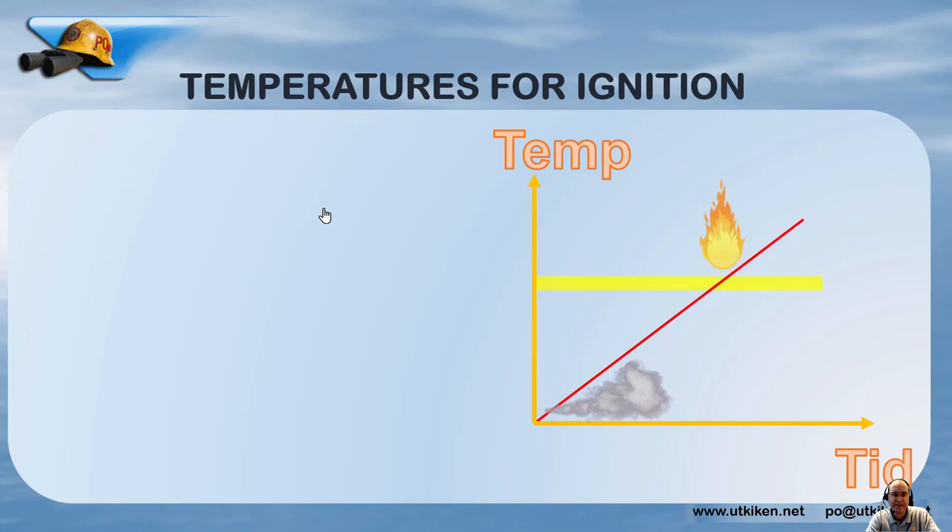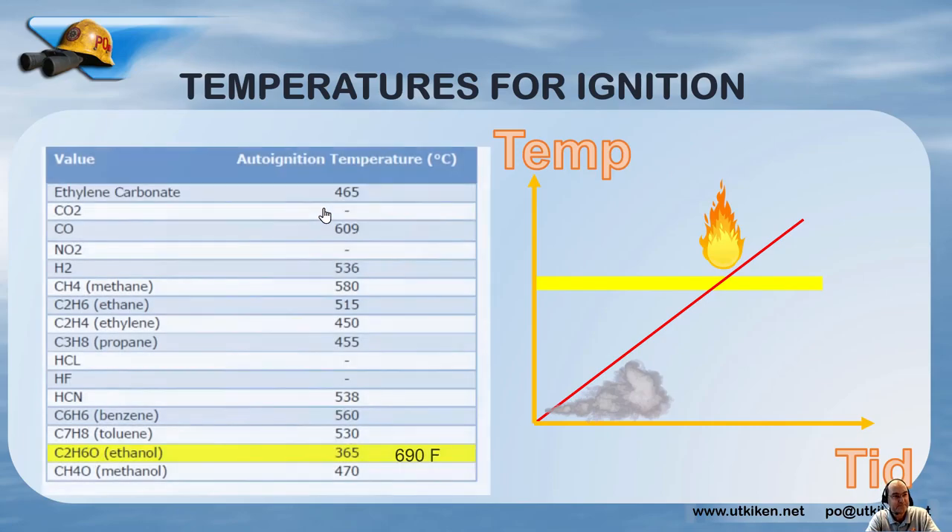If we look at the temperature where you get auto-ignition — because if you look at videos of burning batteries, you can see that in the beginning there is often only smoke, and then at some point they ignite. That is because the surface area where smoke is coming out from the battery pack or module needs to be above the lowest auto-ignition temperatures of the different substances within. From the DNV Global study, they found that ethanol is the substance with the lowest auto-ignition temperature: 365°C or 690°F.